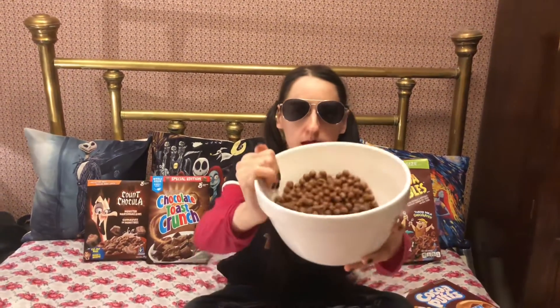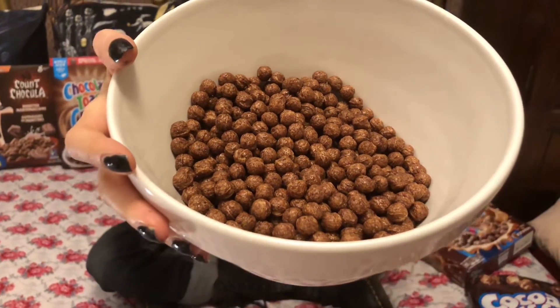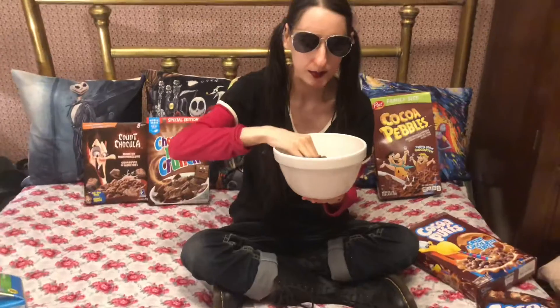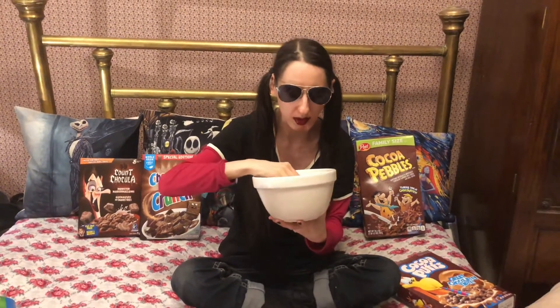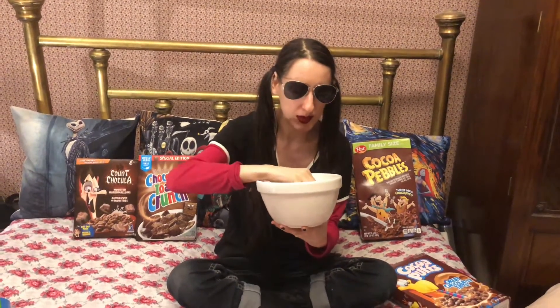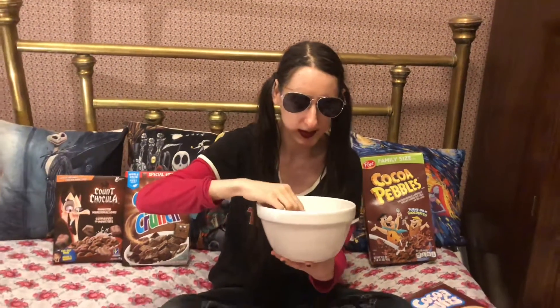Cut this bad boy open. Smells like chocolate. So we have a nice big bowl there. Let's try some dry. It's not that chocolatey to me. It says 'great chocolatey taste' on the box, but I haven't really had this since I was a kid. I think this is a pretty small Cocoa Puff — I remembered them being larger, kind of like a very tiny green pea. Tastes like Nesquik so far, but actually not as good.